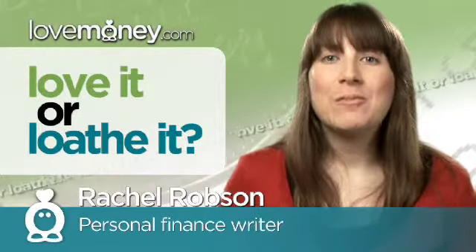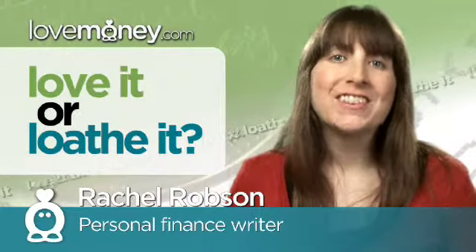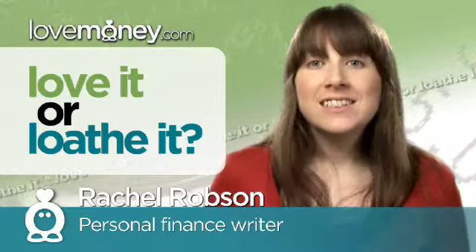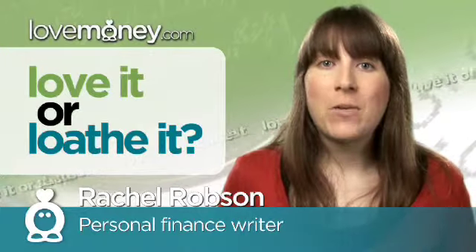I'm Richard Robson for lovemoney.com and welcome to Love It or Loathe It, the show where we look at the best and worst financial products. Today I'm going to look at the benefits of using a cash back website.